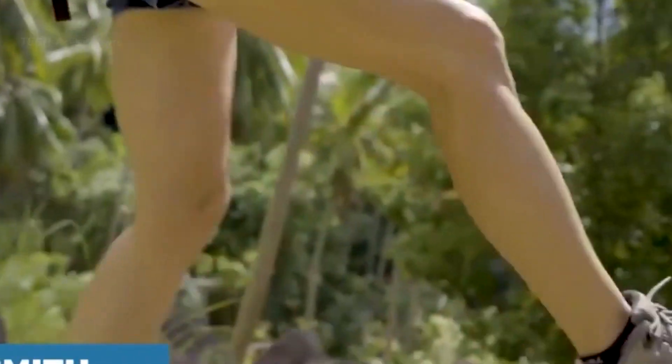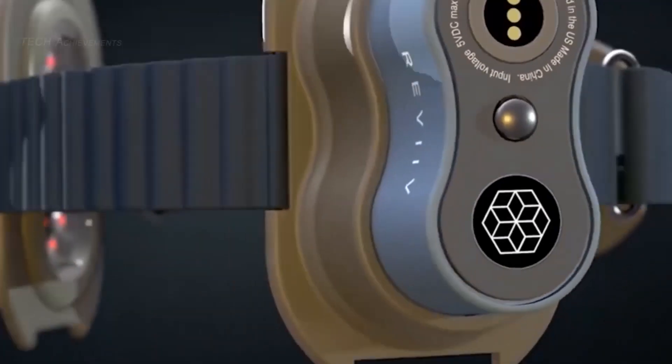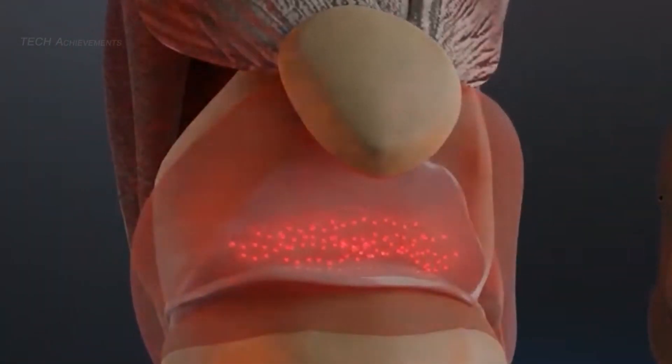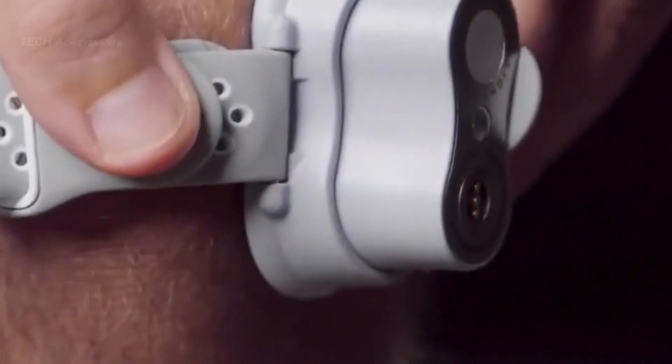Move Plus is a portable device designed to help individuals reduce joint pain and improve mobility. The device uses a combination of heat, vibration, and electromagnetic therapy to provide targeted pain relief and stimulate blood flow to affected areas.